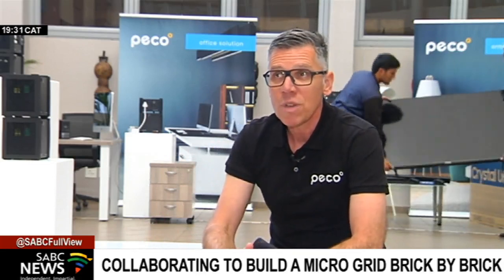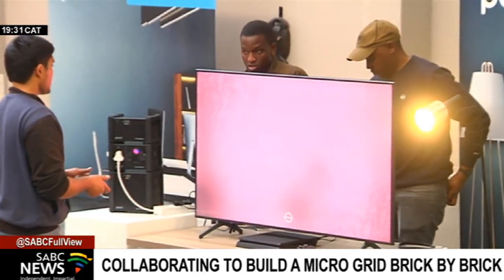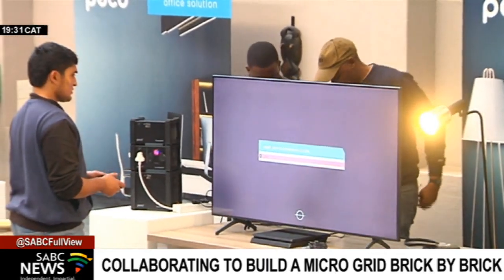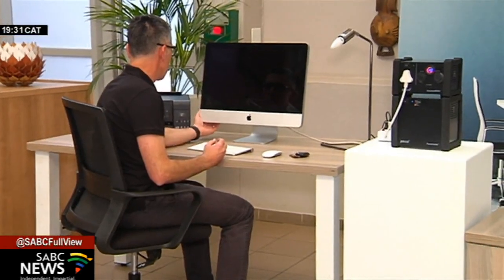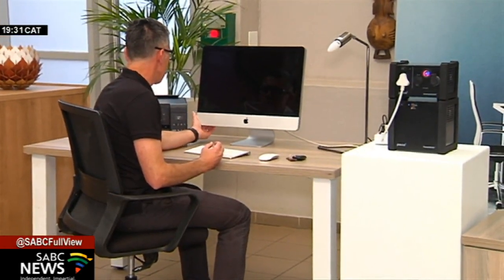Wrigley hopes the devices will help fight inequality and improve the lives of many who are living without electricity on the continent. Reporting by Lindlem Teretwa, SBC News, Johannesburg.